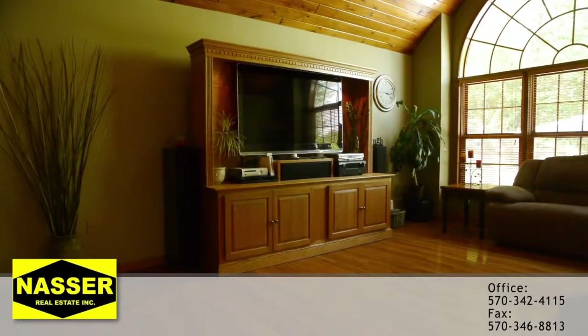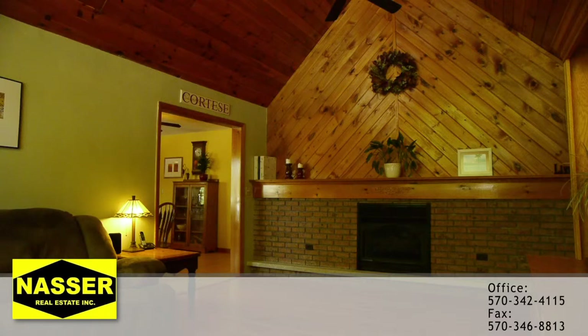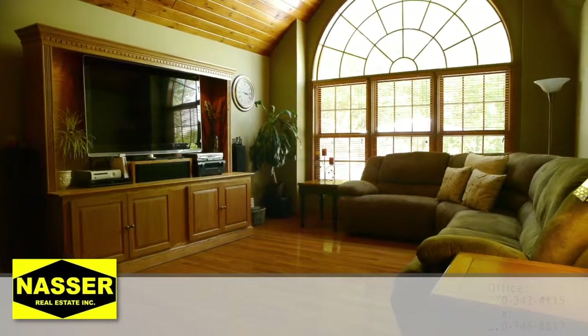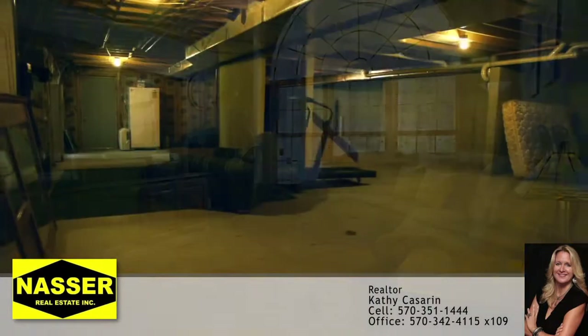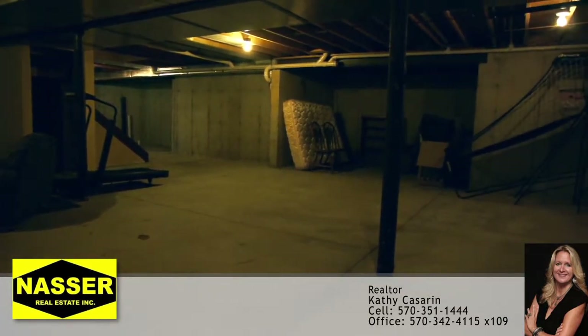Across from your kitchen is your family room with large vaulted ceilings and a stunning brick-faced gas fireplace, perfect for your entertaining needs. Also in the home is a large basement with endless possibilities for entertainment.